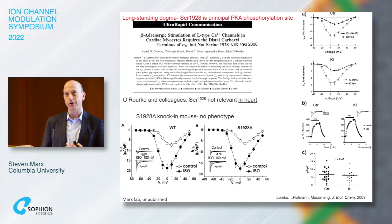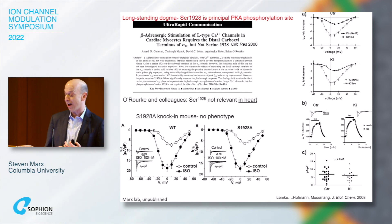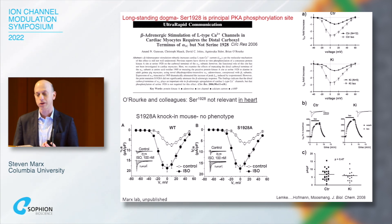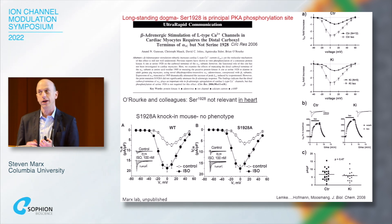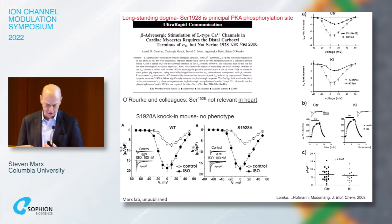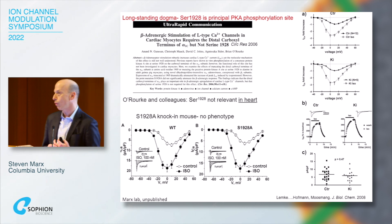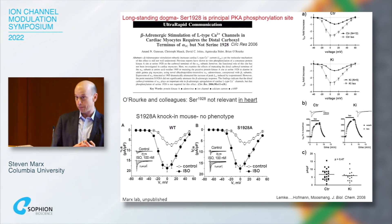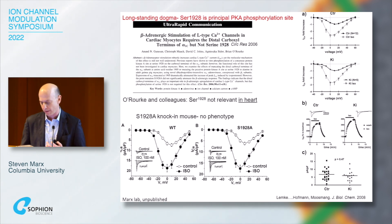I was in the audience when he presented that work — I didn't necessarily believe it, and others didn't either. I made a knock-in mouse but was scooped by another group that showed in mice that 1928 was irrelevant for adrenergic regulation. Other phosphorylation sites were proposed over time, and in fact they're still being proposed — it's almost like whack-a-mole, where every few months there's another phosphorylation site only to be shown irrelevant in cardiac myocytes.